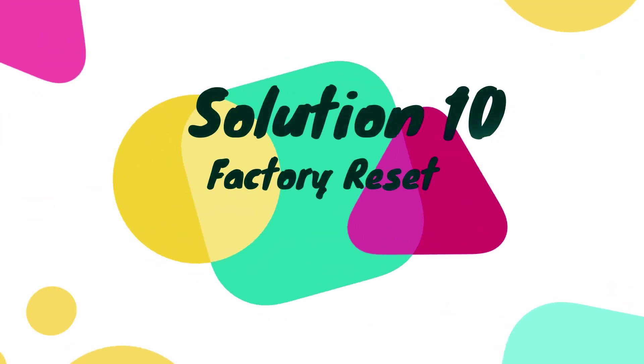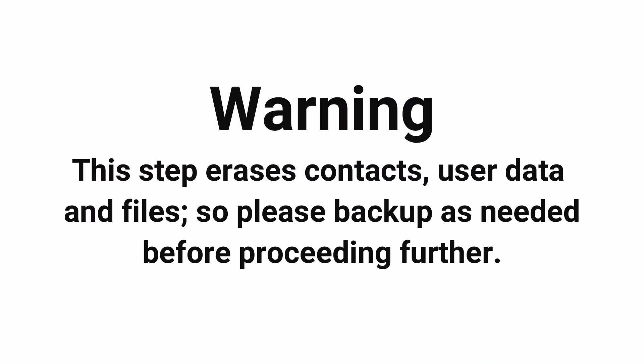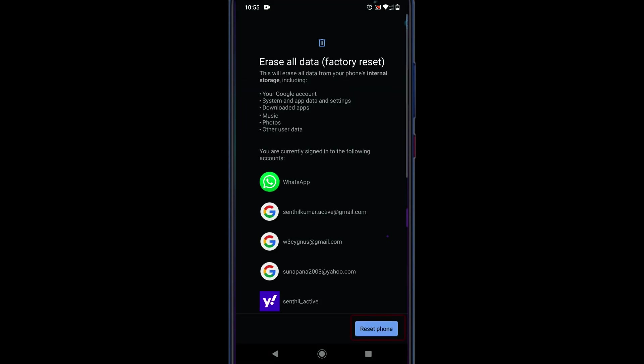Solution 10: Factory Reset. This step will erase all user data on your phone, so please back up your contacts and files before proceeding. With the same navigation as the prior solution, go to Reset Options, select Erase All Data, and tap Reset Phone.